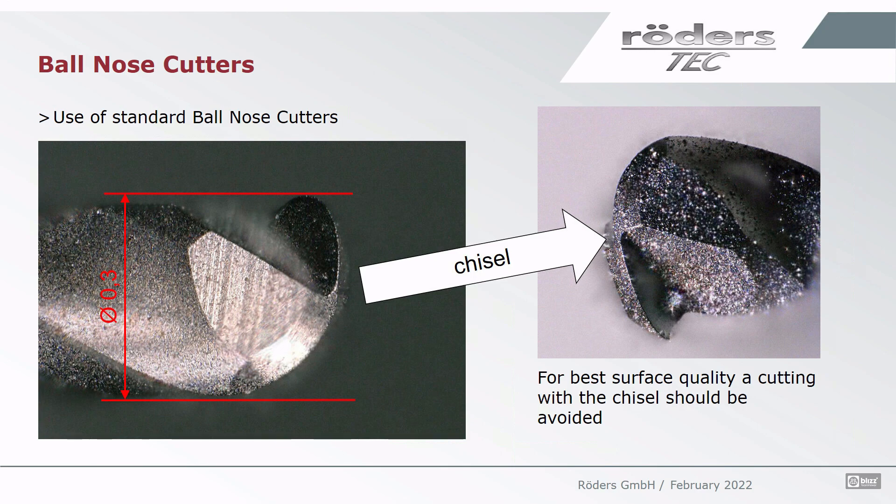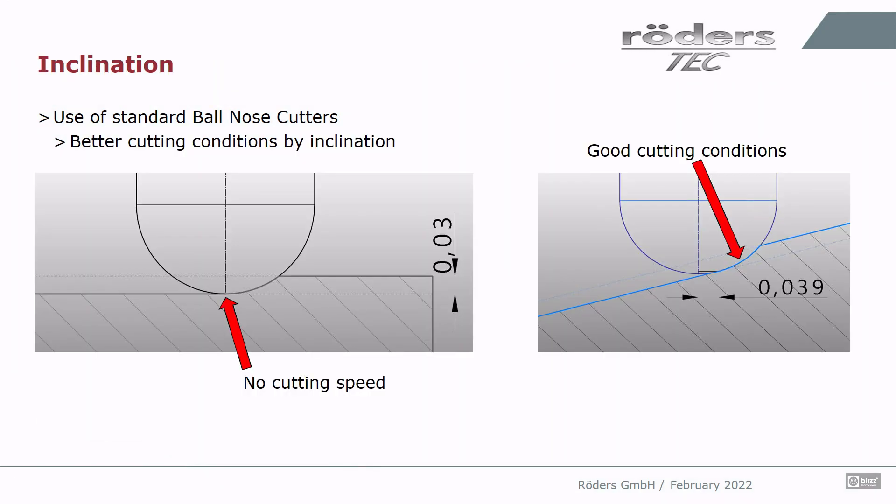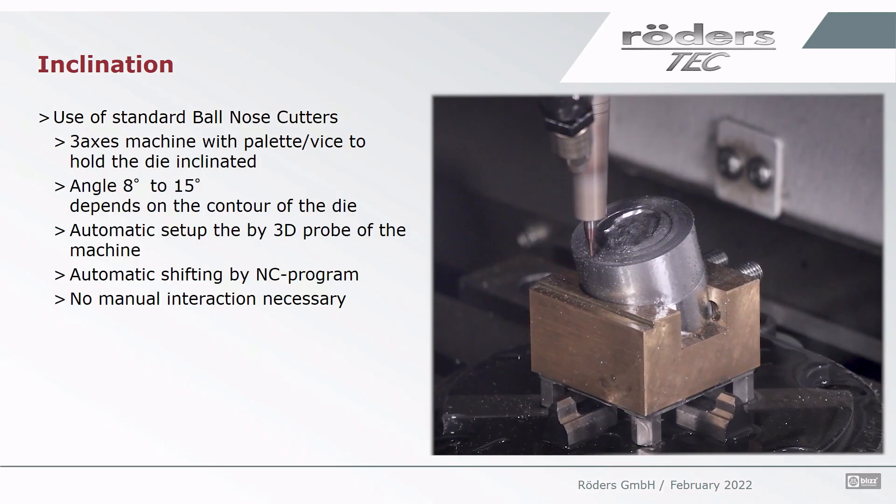There is one issue with standard ball nose cutters: the chisel in the center of the tool where the cutting speed is zero, so the cutting conditions are quite bad. For good quality milling, we should avoid cutting in this area. The idea to do so is to incline the workpiece. On the left we have a horizontal standard workpiece with the center cutting speed zero — quite bad cutting conditions. If you give an inclination of 8, 10, or 12 degrees on the right side, we are out of cutting with the center of the tool. We cut in the radius where there is some cutting speed, giving very good cutting conditions, which leads to good surface quality and good cutter lifetimes.